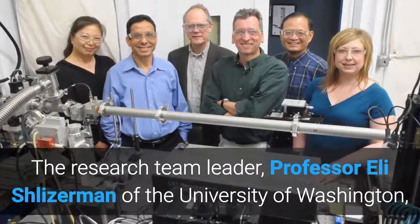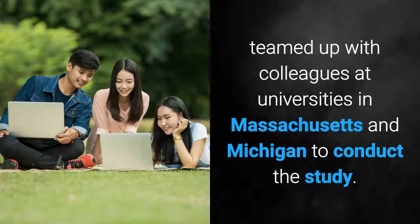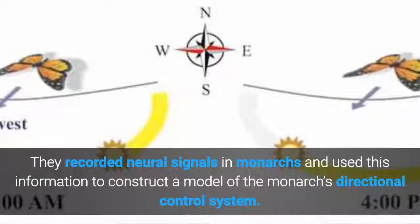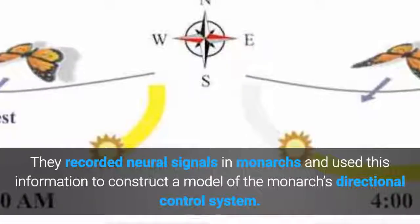The research team leader, Professor Ellie Schlisselman of the University of Washington, teamed up with colleagues at universities in Massachusetts and Michigan to conduct the study. They recorded neural signals in Monarchs and used this information to construct a model of the Monarch's directional control system.